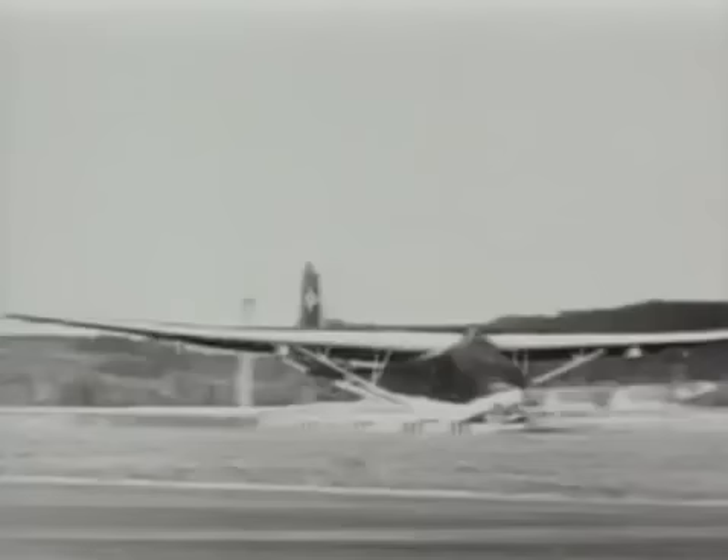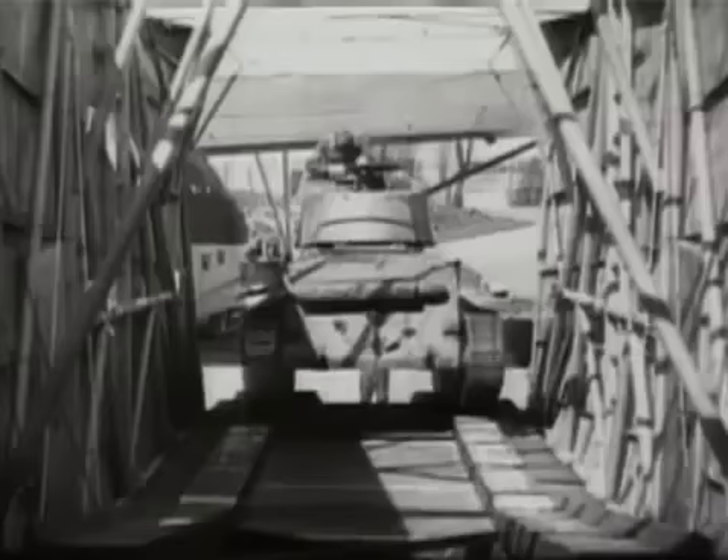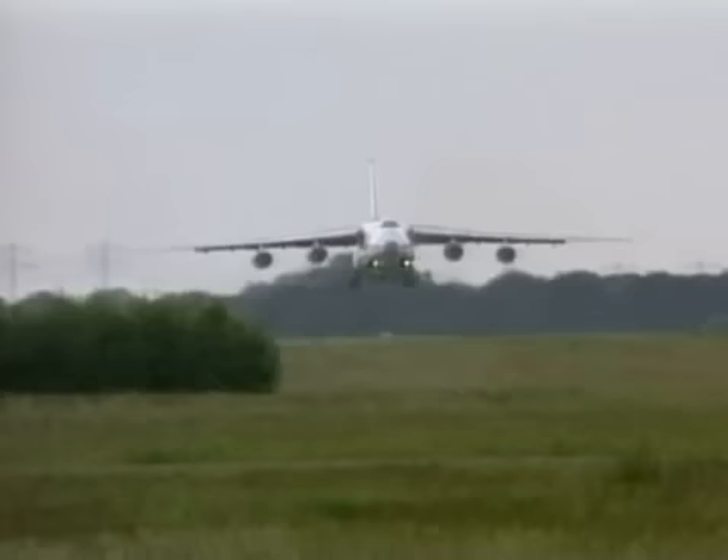Tonight, fly the war-torn skies of Europe with Hitler's mighty Luftwaffe. Huge for its day, Messerschmitt's ME 321 was the aerial supply line for Hitler's blitzkrieg attacks. An innovation in transport technology, this powerful carrier enabled the Germans to deploy men and machinery to all regions of the war. Tonight, with the elite airmen of the Third Reich, on wings of the Luftwaffe.